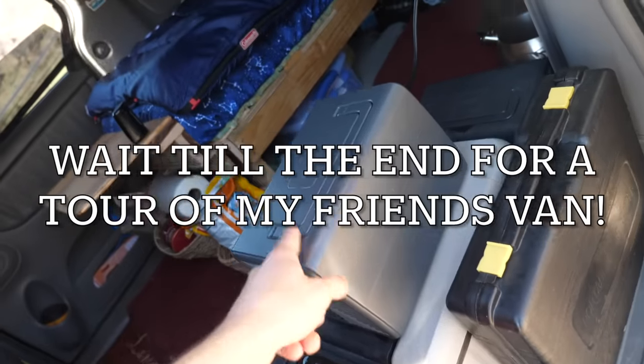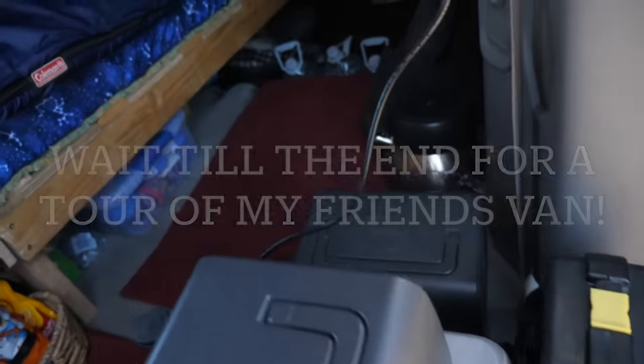Her van's name is Ruby. She has two batteries, some kitchen supplies.